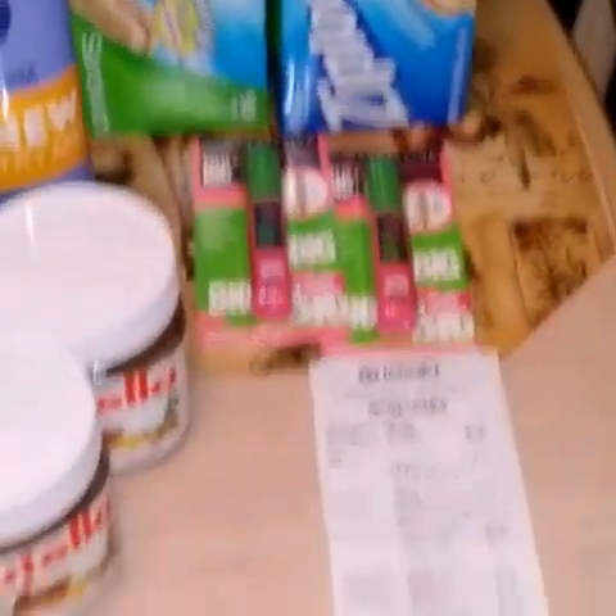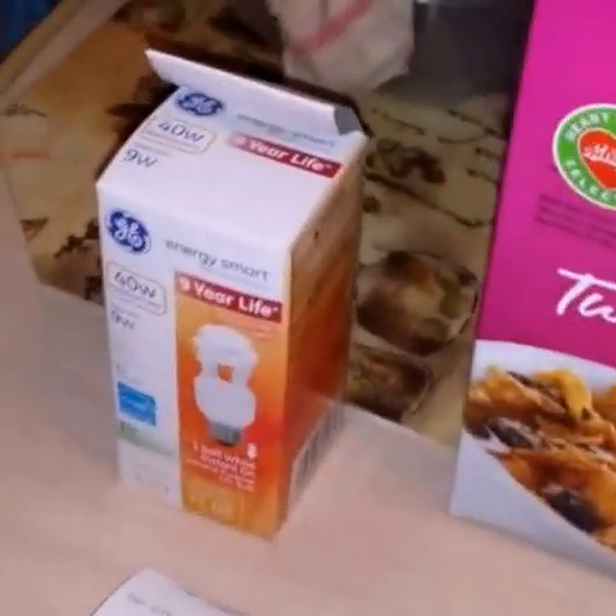Hi everyone, I'm coming at you today on February 1st to show you a small shopping haul that I did for this week. I went to Rite Aid, Giant Eagle, CVS, and Target. So I'll go through each transaction and let you know what I did and where I got the coupons.